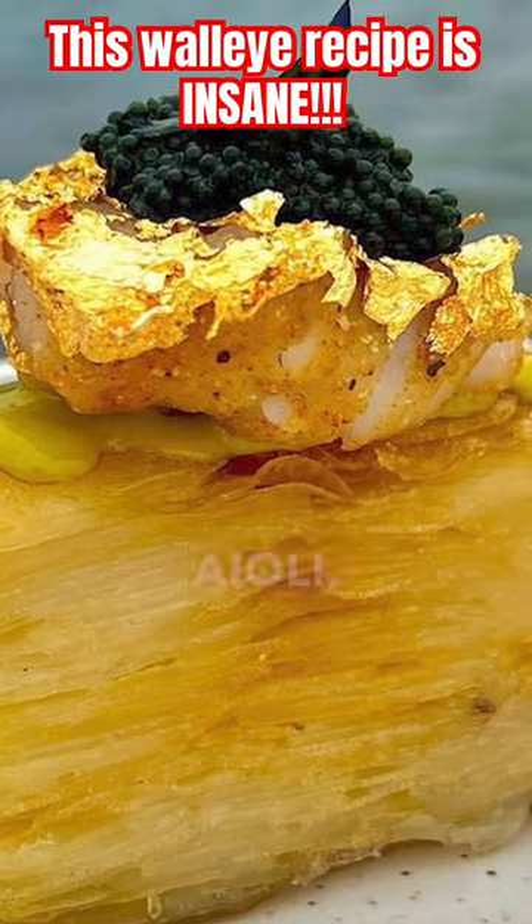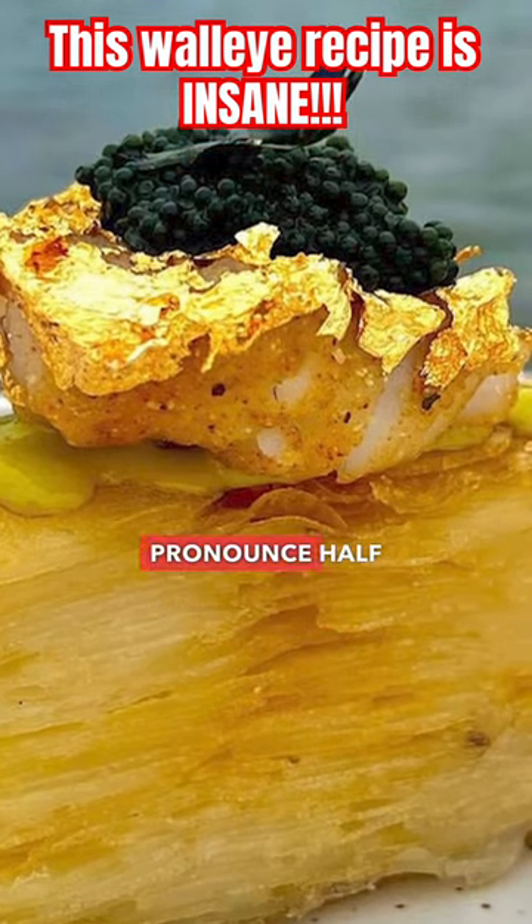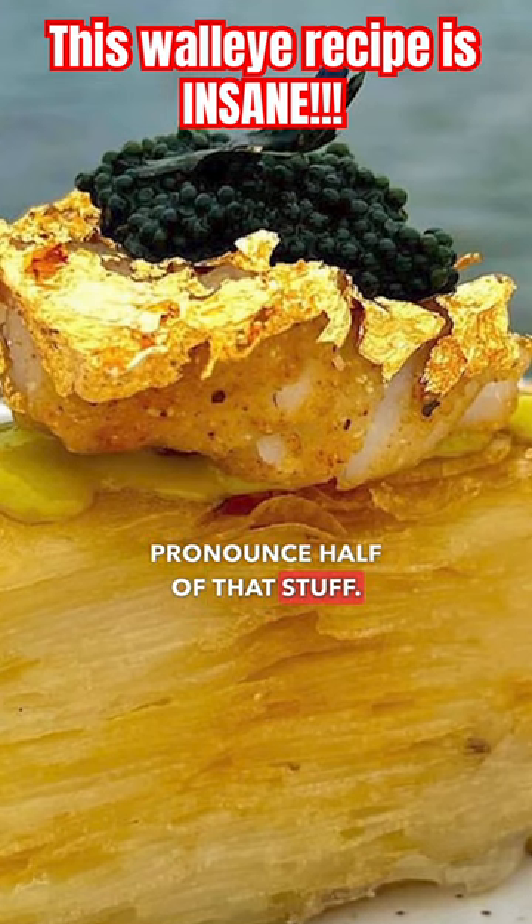Topped with wasabi aioli, caviar, and a few nori segments. I don't even know how to pronounce half of that stuff.